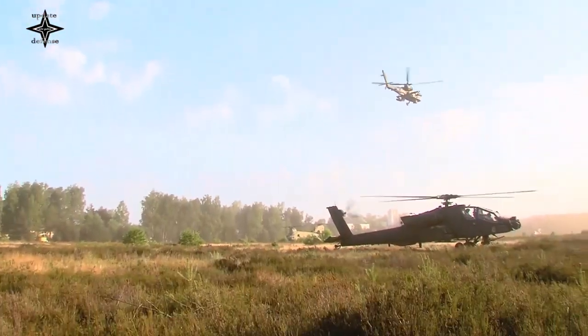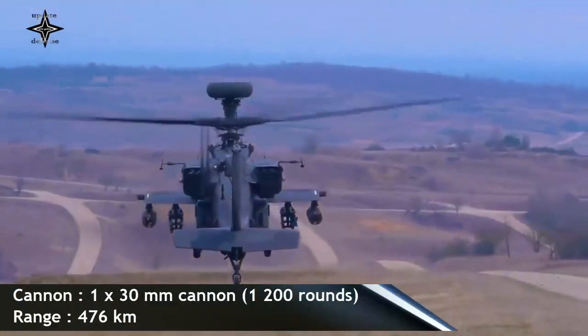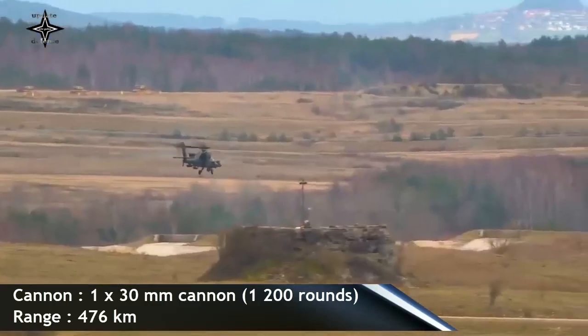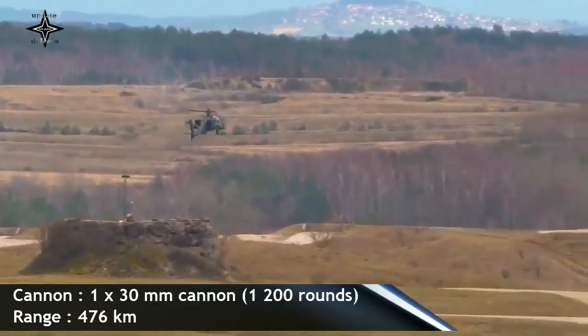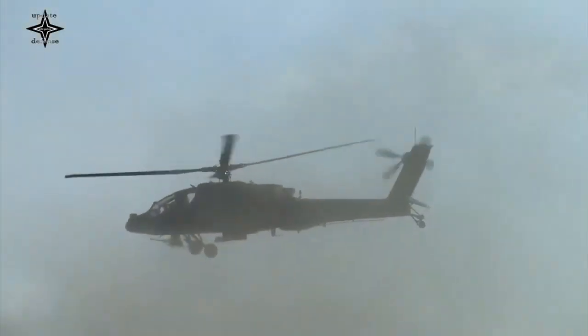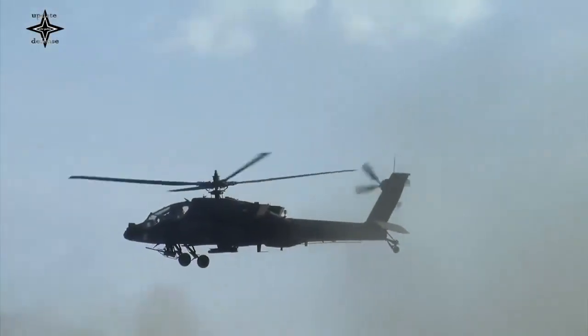It can carry two AGM-122 Sidearm air-to-ground anti-radiation missiles that can target hostile radars. The gunship is often equipped with 19-shot pods with Hydra-70 unguided rockets, and the helicopter can carry up to four of these pods.